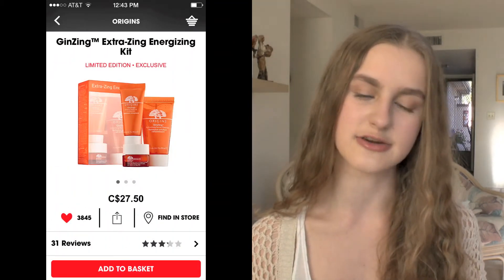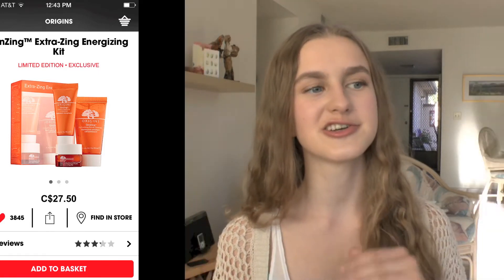I also have an Origins Extra Zing Energizing Kit. It comes with the Ginseng Energizing Boosting Moisturizer which I've tried and I'm in love with, the Ginseng Refreshing Scrub Cleanser which I've never tried, and the Ginseng Refreshing Eye Cream which I also haven't tried. I'm almost out of my eye cream so getting a new eye cream would be really great.